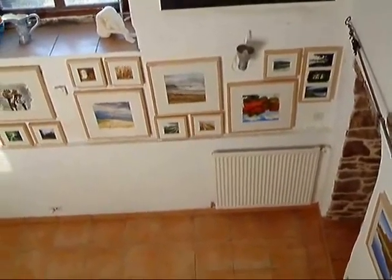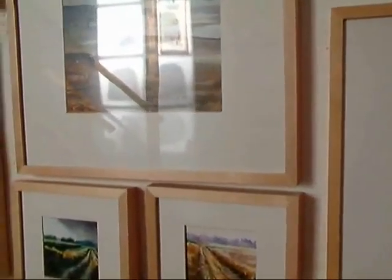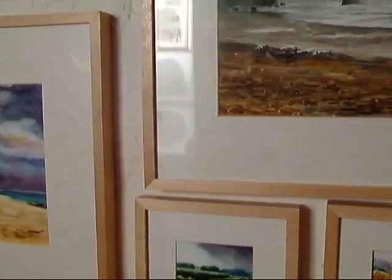I might zoom down in a minute to see them. These are some paintings of the River Blavé, which is about a mile away from where we live, where I walk a lot and paint a lot.